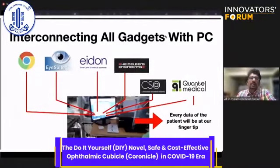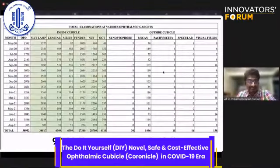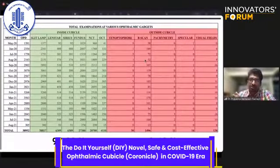In the last 16 to 17 months, 97% of ocular patient examinations were performed with gadgets inside the cubicle, which was statistically significant. Gadgets such as the slit lamp, lens star, corneal topography, fundus, NCT, and OCT were used inside the cubicle. The remaining 2% — including the synoptophore, B-scan, specular, and visual fields — were performed outside.